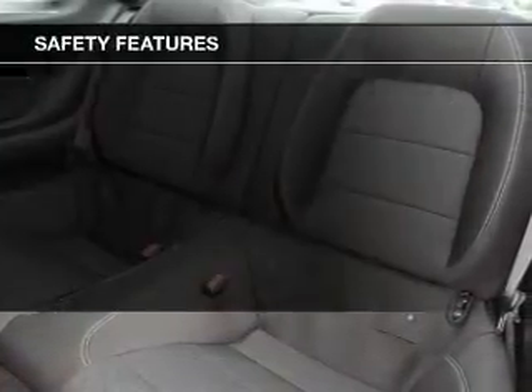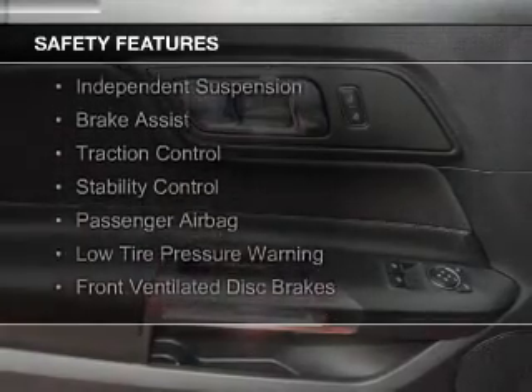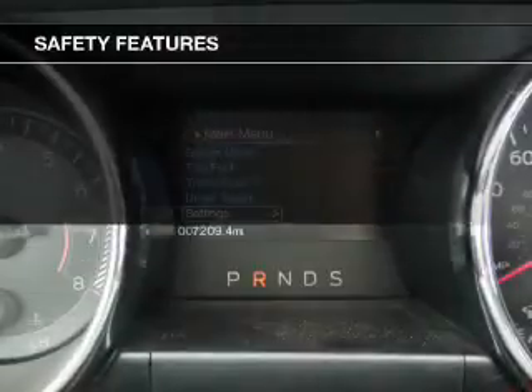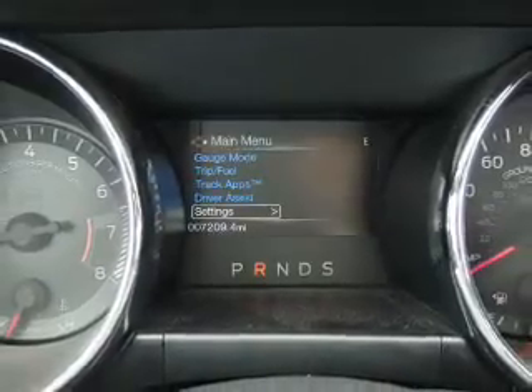Safety was made a priority with these features: xenon headlamps, curtain head airbags, side airbags, independent suspension, brake assist, traction control, stability control, a passenger airbag, low tire pressure warning, and front ventilated disc brakes.